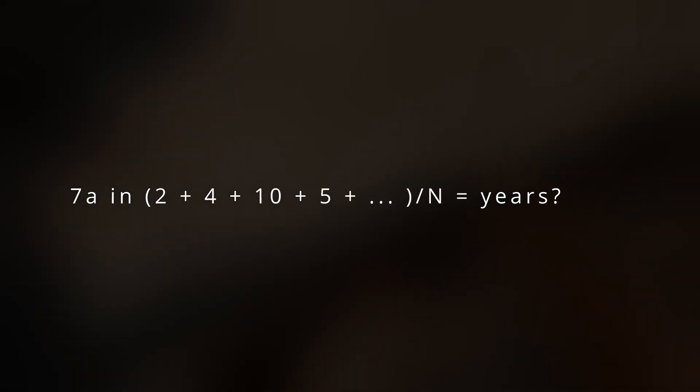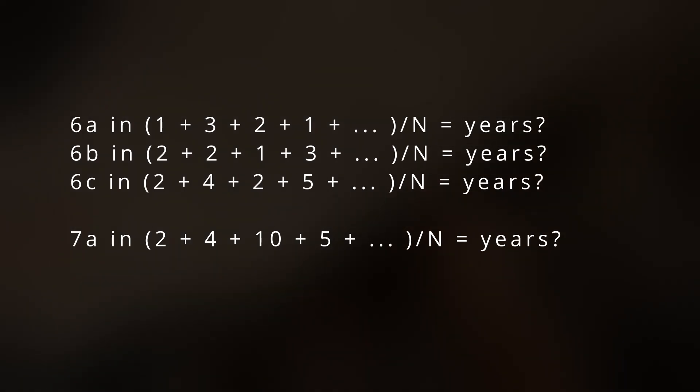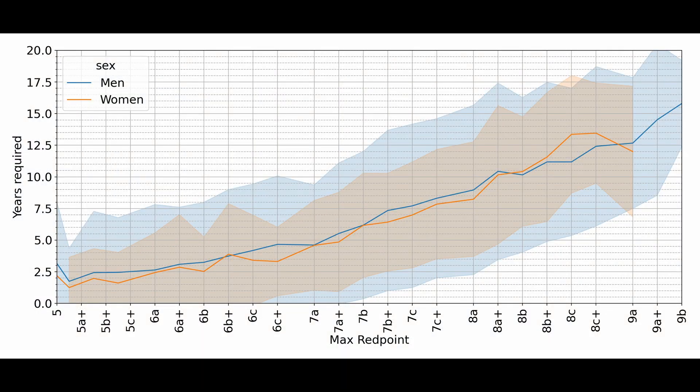Of course, the more climbers we consider, the more reliable this average becomes. If we look at all the users in the dataset, we can calculate the average for every maximum grade people climbed and create a curve that looks like this one. I separated the data into men and women, although there weren't substantial differences between the two. This plot is very similar to the one from the last video, with maximum redpoint grades on the horizontal axis, but this time years on the vertical axis. The solid lines — blue for men and orange for women — represent the connection between maximum redpoint and years climbing.